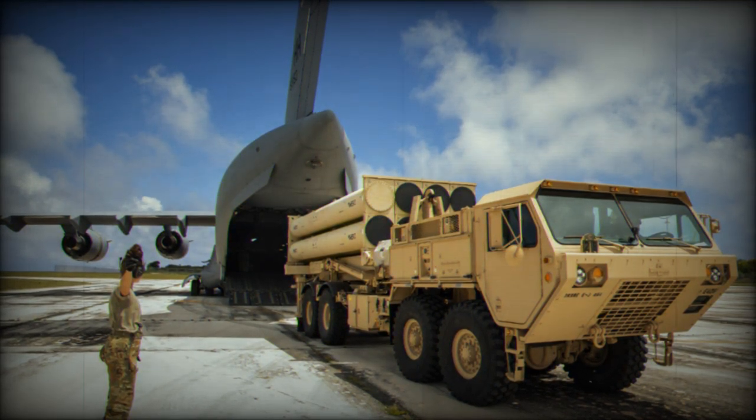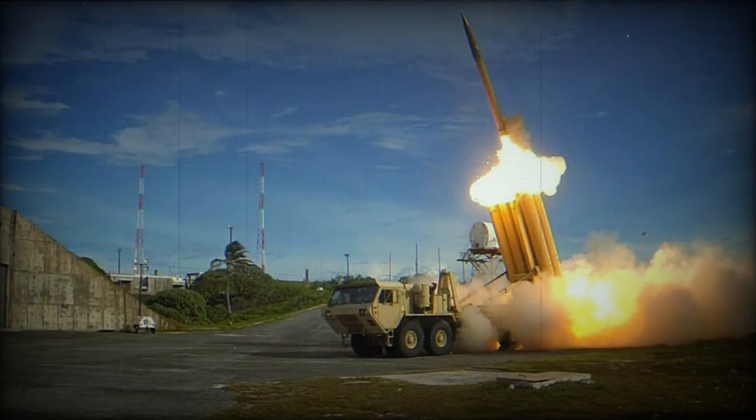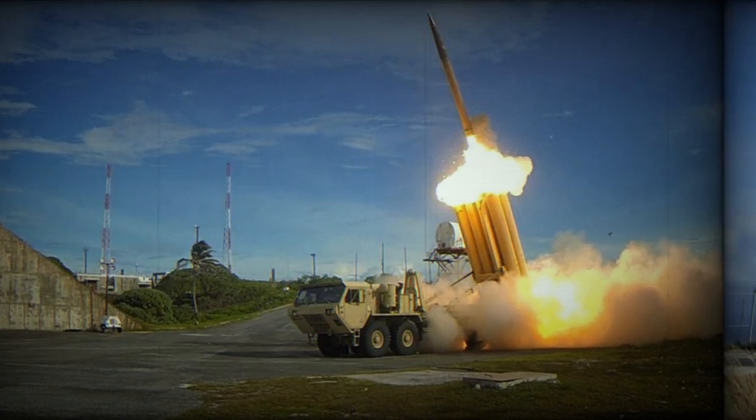The THAAD provides air defense for targets within a range of 150–200 km. Distinctively, THAAD can intercept threats both inside, endo-atmospheric, and outside, exo-atmospheric, the atmosphere.